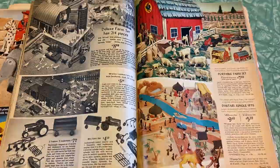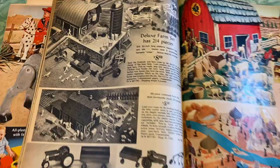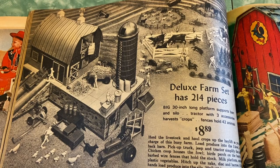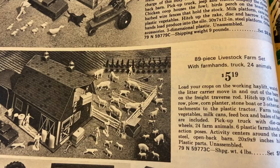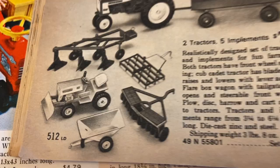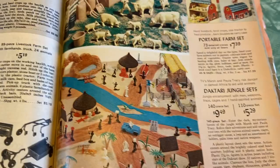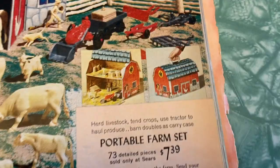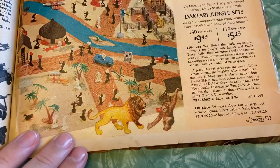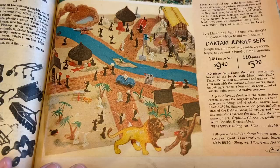My kids like playing with farms! Deluxe Farm Set has 214 pieces — a big 30-inch-long platform supports a barn and silo, tractor with three accessories, harvest crops, fences holding 42 animals. That's elaborate! 89-piece Livestock Farm Set with farm hands, truck, 24 animals, two tractors, and five implements. Mini Farm Set with authentically scaled tractor and seven implements. There's also a Portable Farm Set — 73 detailed pieces, sold only at Sears — it opened up so you could carry it around. And here is the Daktari Jungle Sets — 140-piece and 110-piece sets. I don't know what Daktari was, but it looks like some sort of tribal jungle show. Never heard of it before.